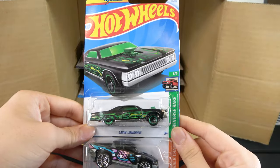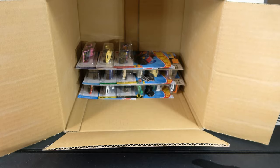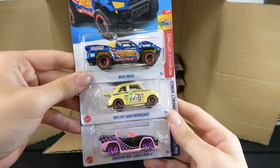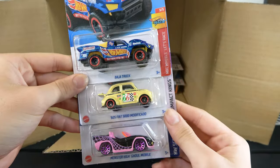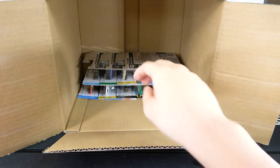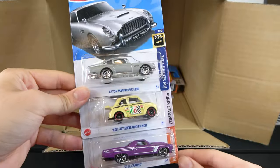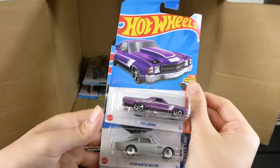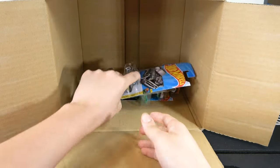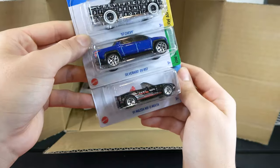Land Lowrider, Terra Tractile, and Surf Duty. Next up: Baja Truck, 60 Fiat 500D Modificado, Monster High Ghoulmobile. Then Aston Martin 1963 DBS, another Fiat, 71 El Camino — Sally the Regular. Then 57 Chevy, Silverado EV RST, and another 91 Mazda MX-5 Miata.